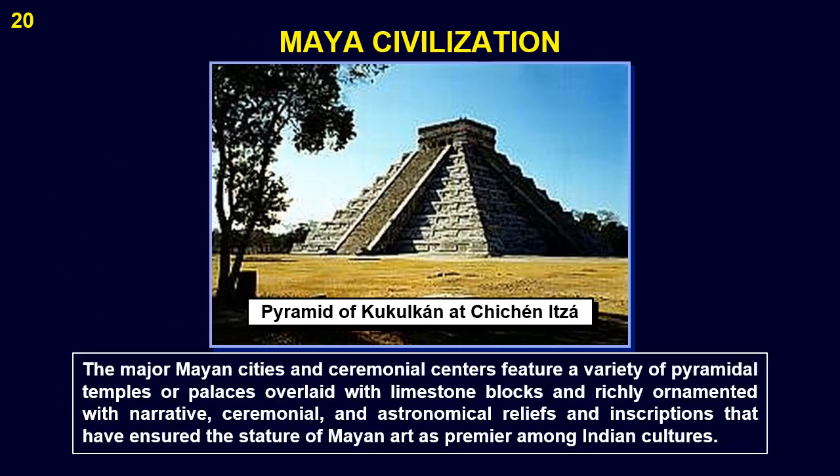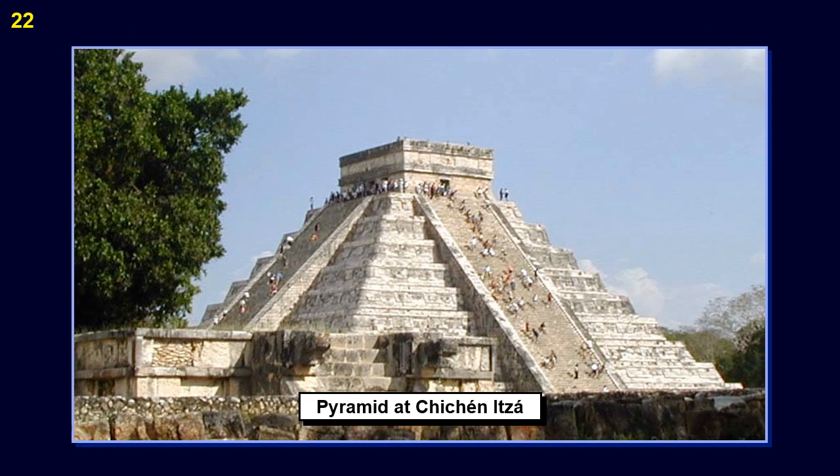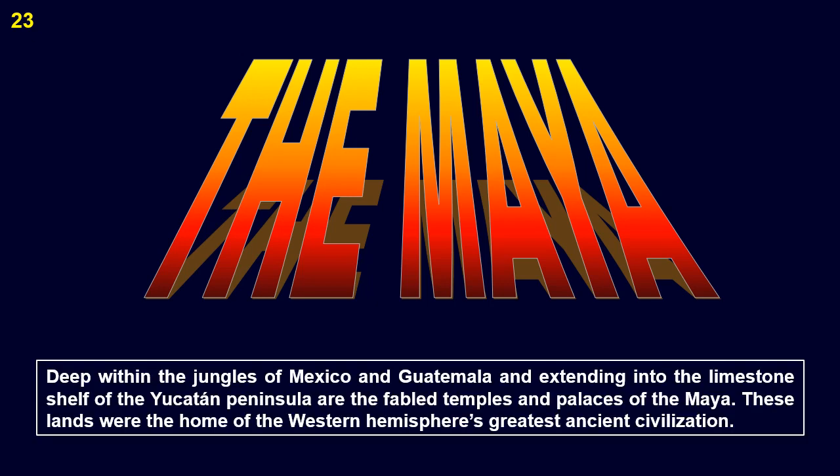The major Mayan cities and ceremonial centers feature a variety of pyramidal temples or palaces overlaid with limestone blocks, and richly ornamented with narrative, ceremonial, and astronomical reliefs and inscriptions that have ensured the stature of Mayan art as premier among Indian cultures. Here is a pyramid at Chichen Itza. Deep within the jungles of Mexico and Guatemala, and extending into the limestone shelf of the Yucatan Peninsula, are the fabled temples and palaces of the Maya. These lands were the home of the Western Hemisphere's greatest ancient civilization.